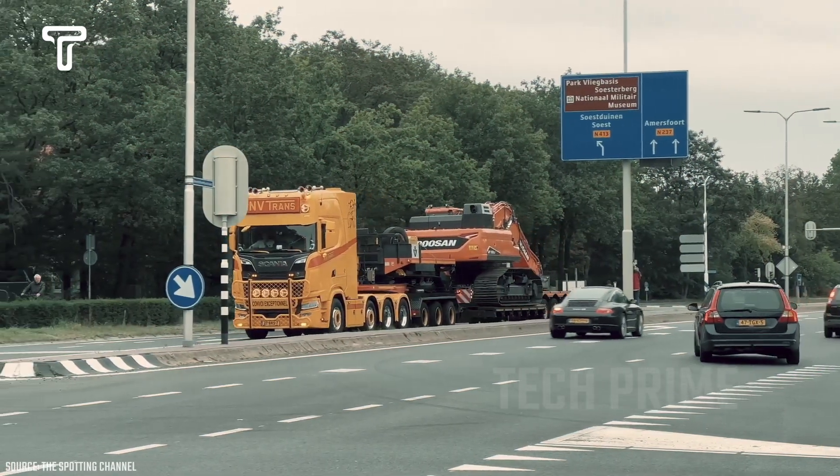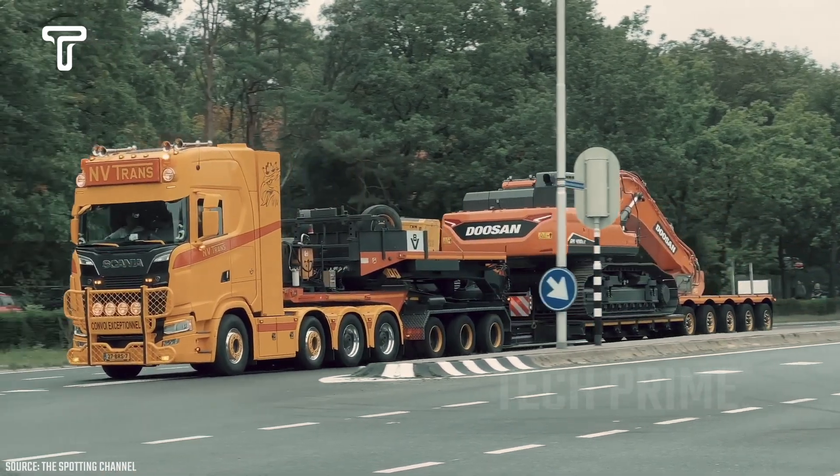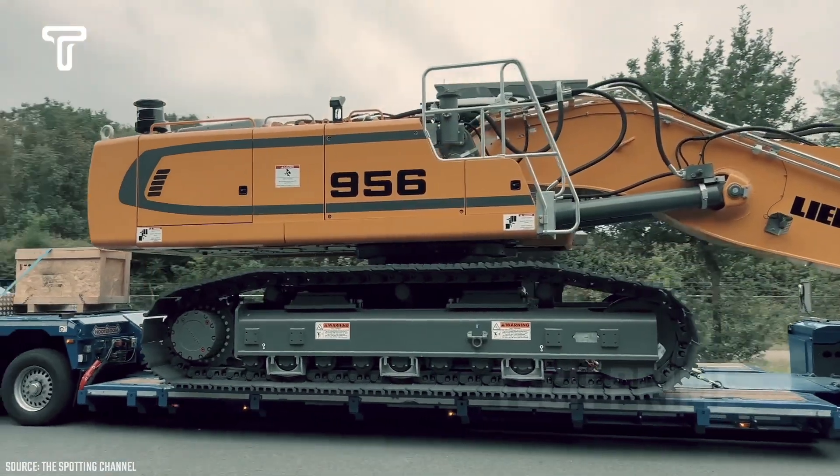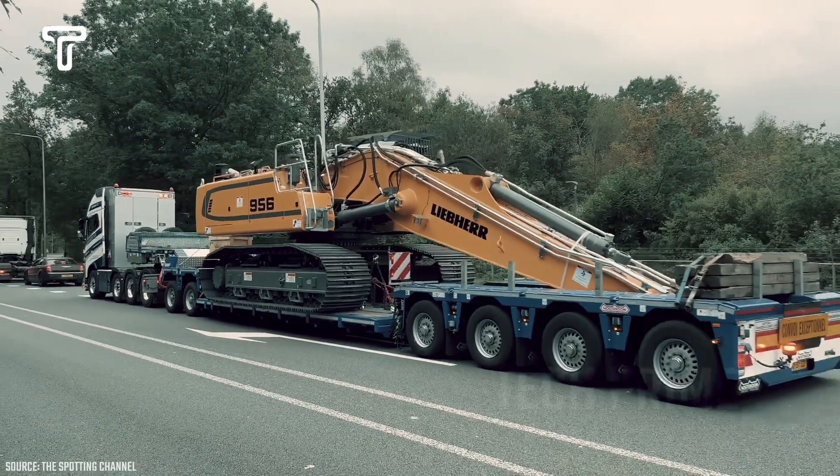Although this truck is carrying a fairly long excavator, it seems they do not need a security team. The driver appears to handle the transport of this heavy equipment to its destination with ease, though caution is still necessary.